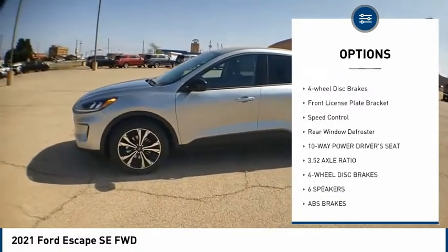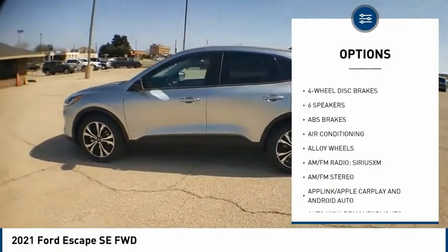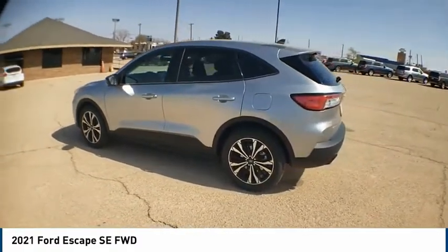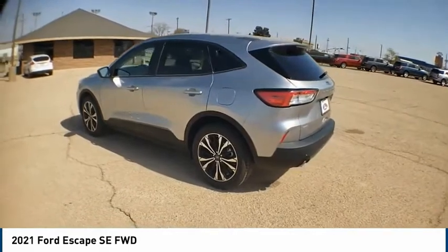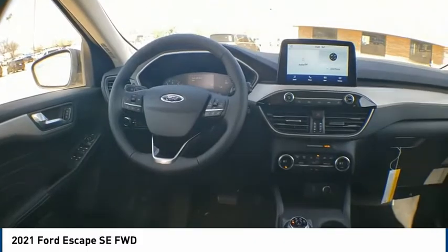Power liftgate, brake assist, traction control, remote keyless entry, four-wheel disc brakes, front license plate bracket, speed control, rear window defroster. Searching for a dependable vehicle that looks great too? You found it — so stop in today.